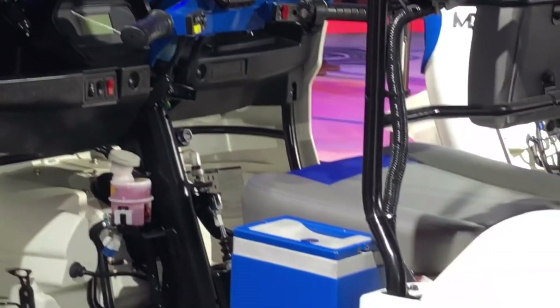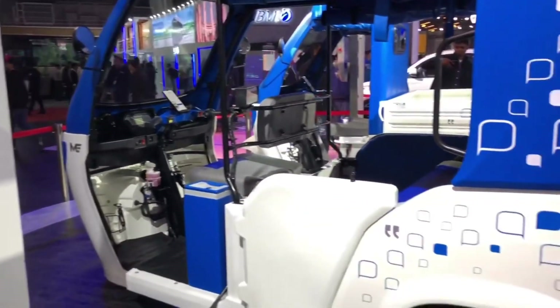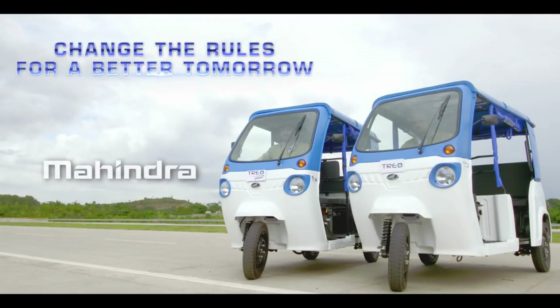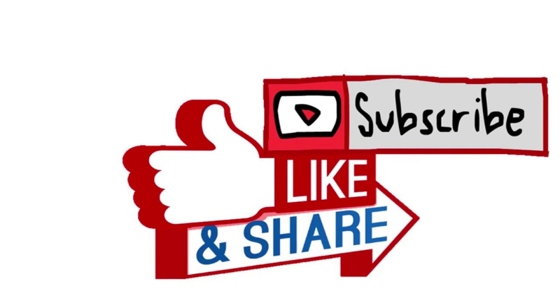The launch of the Mahindra Treo 2.0 is set to take place in the next two or three months. What do you think about this Mahindra Treo 2.0? Please drop a comment below. Thank you for watching this video — if you like this channel, please subscribe to get continuous updates about electric vehicles.